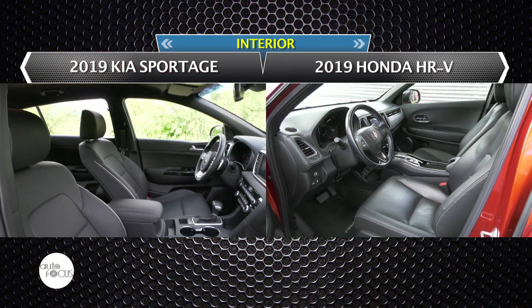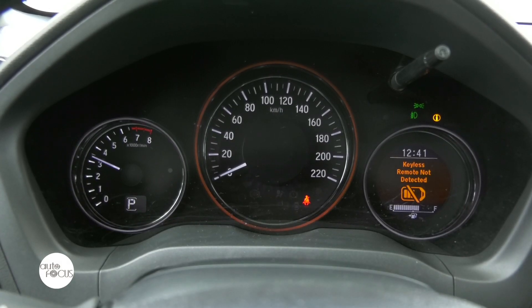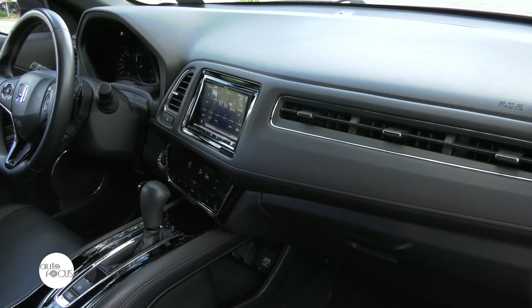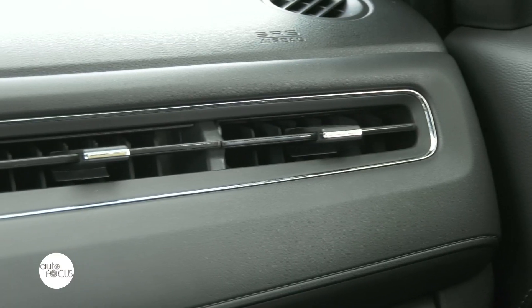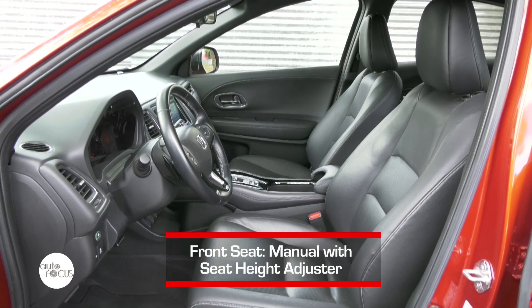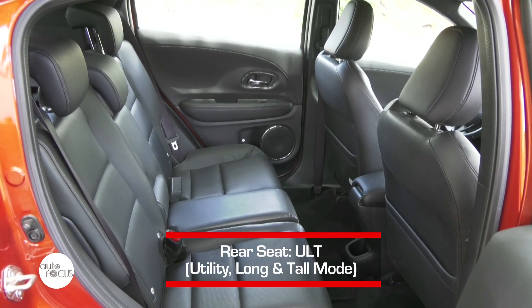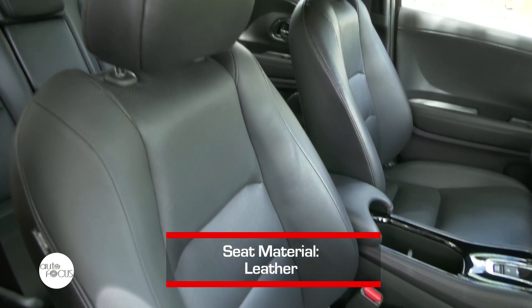Up next, the interiors. Inside the HR-V, one thing that would catch one's attention is the simple and straightforward dashboard — neat yet doesn't lack anything. The important areas are highlighted by piano black plastic inserts, which are new for the HR-V. The front seats come with manual seat height adjuster, while the rear seats are reclining 60-40 split type, and are all wrapped in leather material.